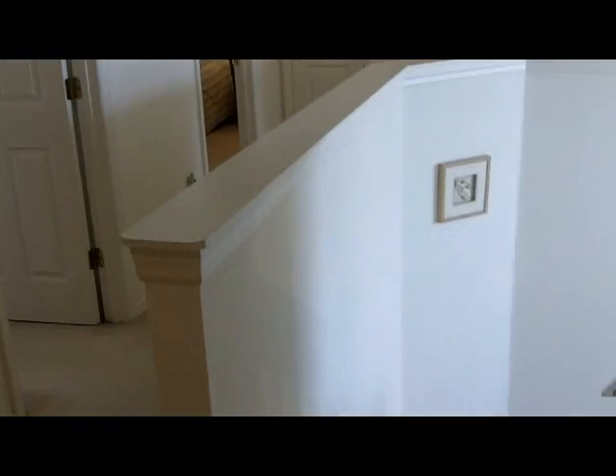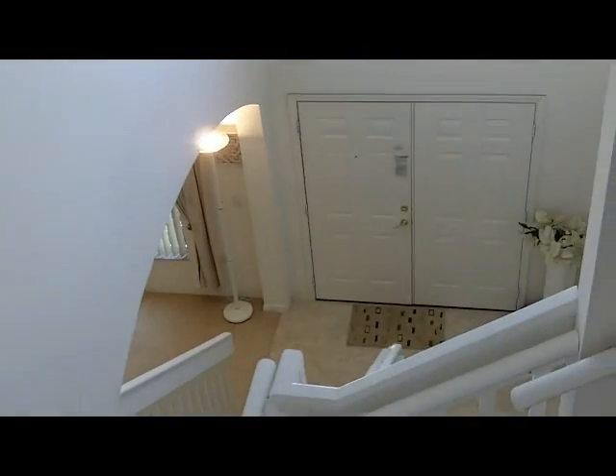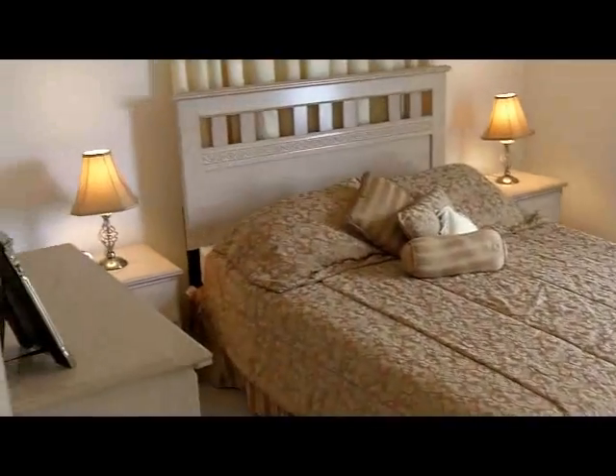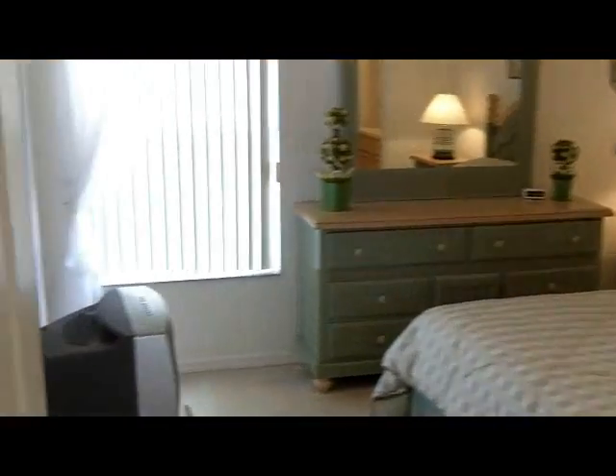We'll come out of there and then go along the corridor where we'll see three further bedrooms. The first is a queen bedroom with a TV, and then there's another queen bedroom with its own TV, and it also has a bathroom.